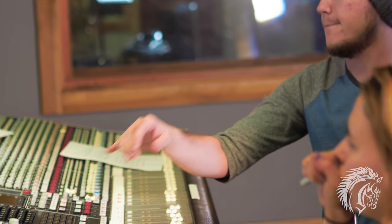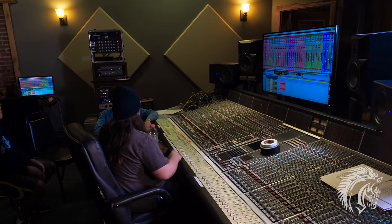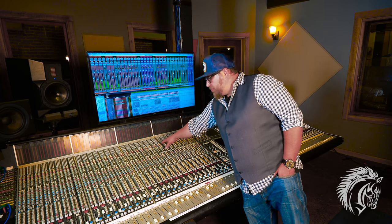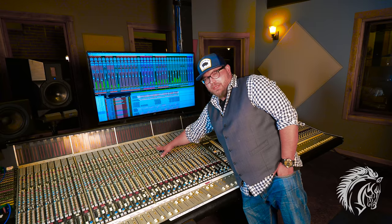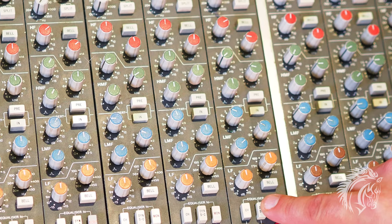Our students get to take the reins on the SSL console from start to finish. They are able to utilize the onboard preamp, dynamics, compression, and gating, and the world-famous SSL EQ.